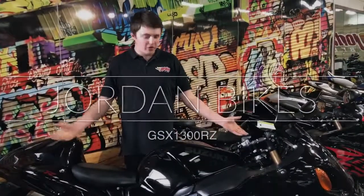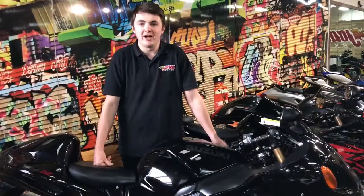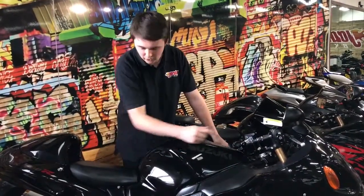Hey guys, it's Tony at Jordan Bikes and today we've got this — it's a Hayabusa 1300R, it's the Z model, so it's the black with the gold forks.